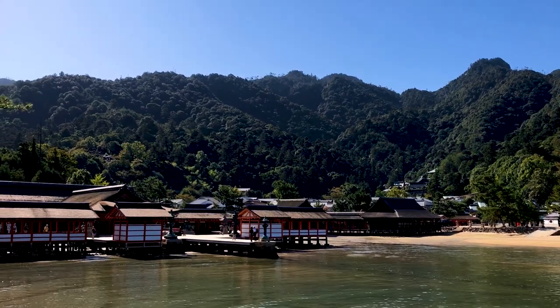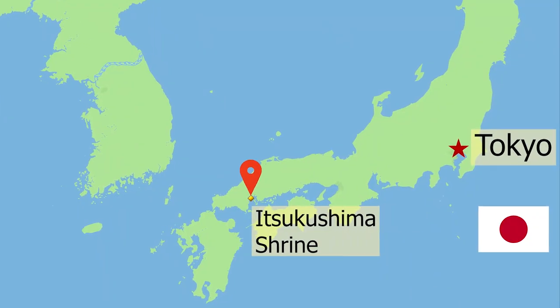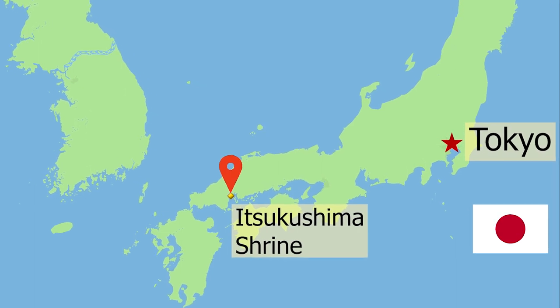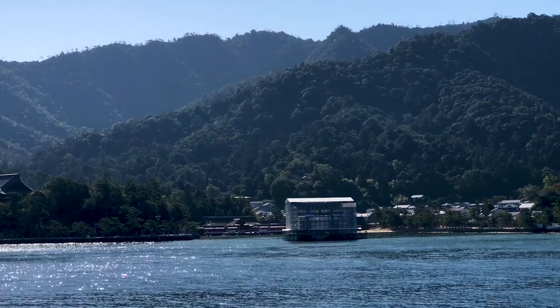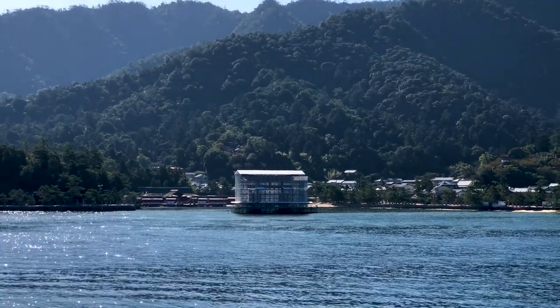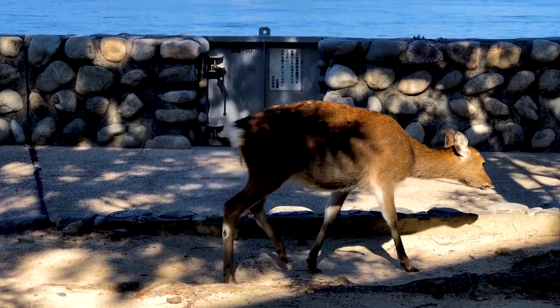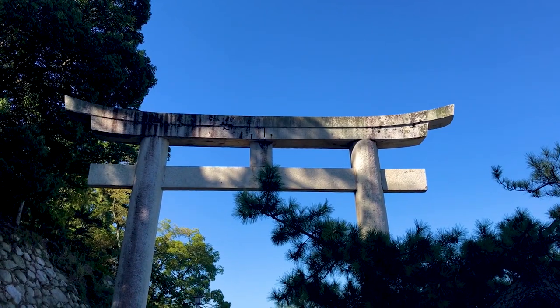The shrine complex of Itsukashima sits on the sacred island of Miyajima, just off the coast of Hiroshima. Overshadowed with forested mountain peaks, the entire island is considered sacred in the Shinto tradition, home to three goddesses of seas and storms.